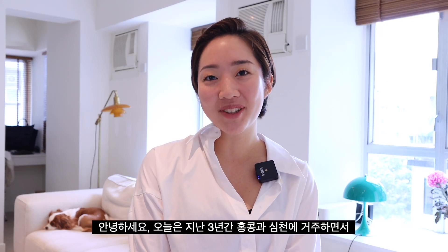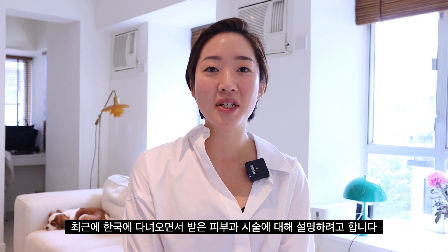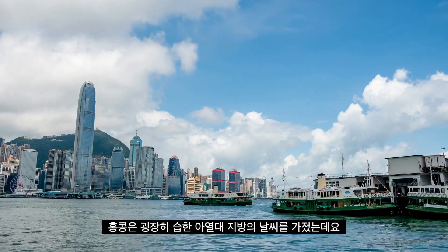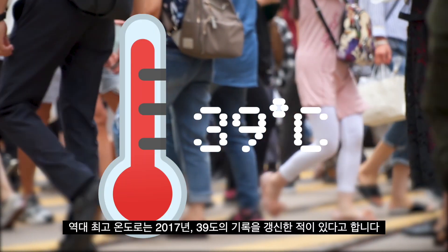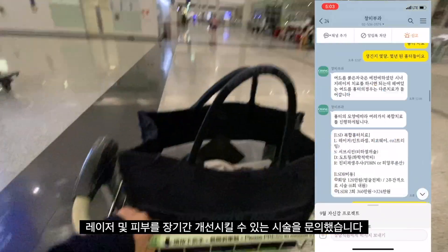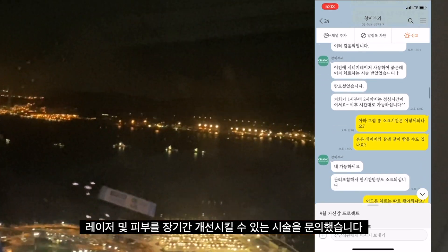Hi guys! Today I'm going to talk about how my skin has been damaged over the last three years living in Hong Kong and Shenzhen, and what my dermatologist did on my face during a recent trip to Korea. Here in Hong Kong we have a humid subtropical climate with the highest recorded temperature being around 39 degrees Celsius in 2017. So as soon as I booked my flight to Seoul in July, I messaged my dermatologist and booked lasers and other treatments that would help recover my skin and look better in the long term.